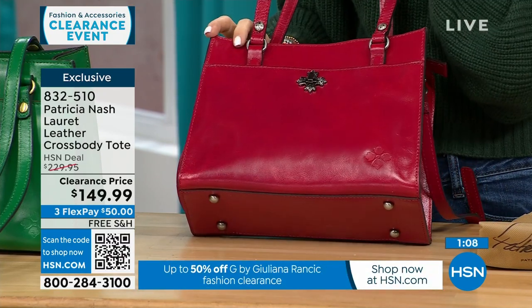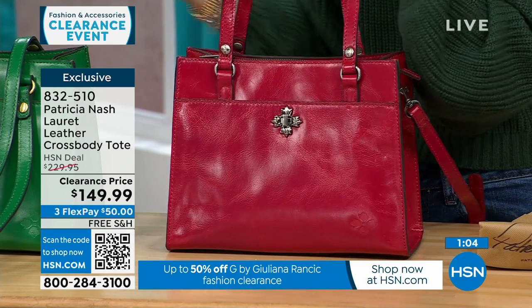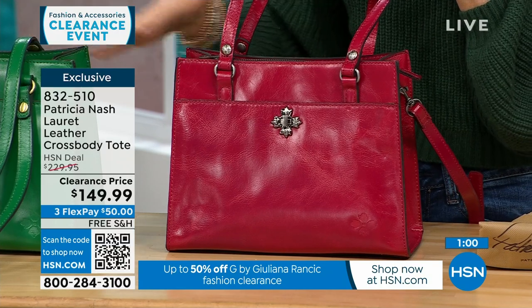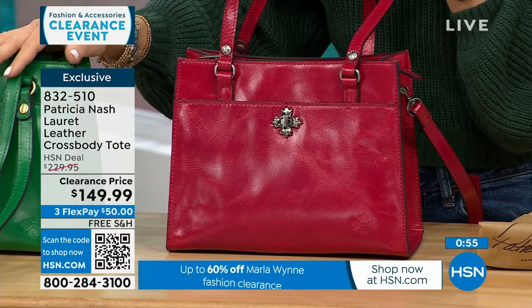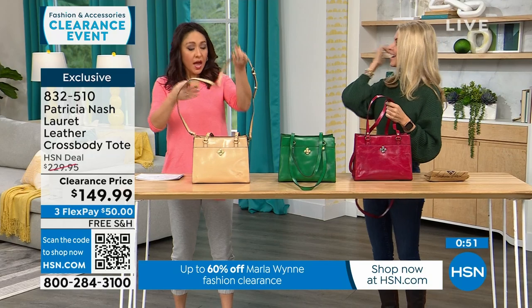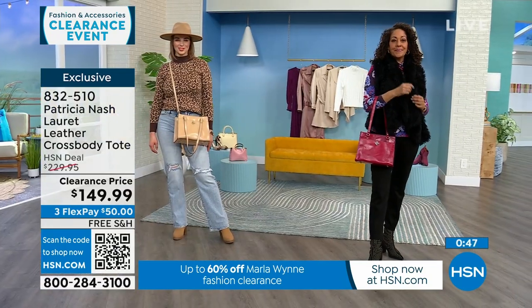To get a full grain genuine leather bag at this price is unbelievable. If you already have a black or tan, why not do a pop of red or green? I love carrying a color bag through fall, winter, and summer. Don't be afraid of green or red year-round — it's not just a Christmas color.